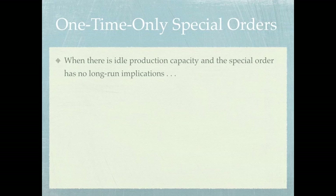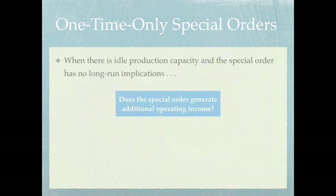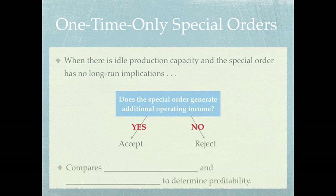If we do have the capacity and it has no long-run implications on our current business, we have to ask ourselves: does the special order generate additional operating income? If the answer is yes, we would accept that offer. If the answer is no, we would reject. A one-time special order decision compares the relevant costs with the relevant revenues to determine if there's any profitability.